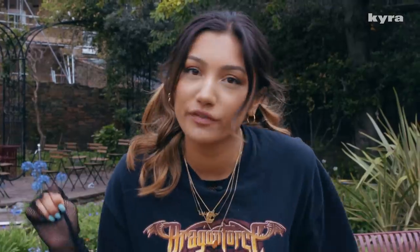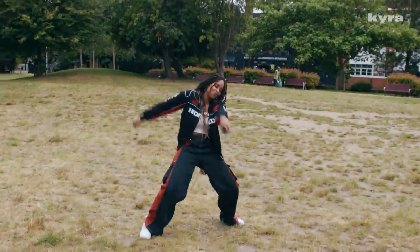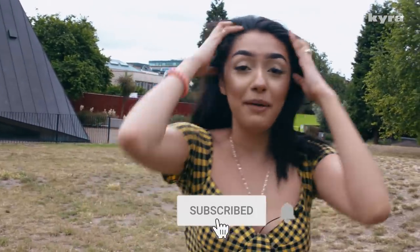If you haven't already, make sure to subscribe. Hit the notification bell. Ding-a-ling. We're here. Good morning. And give this video a like if you like animal prints. Subscribe! Girl, if you didn't subscribe after that...